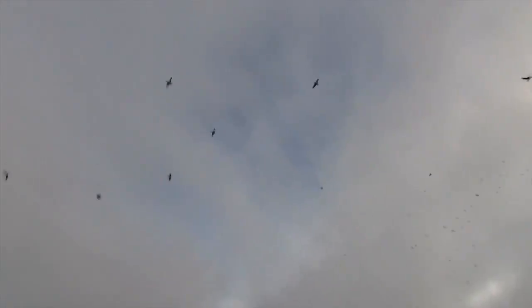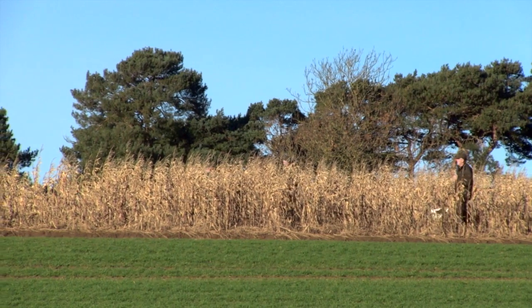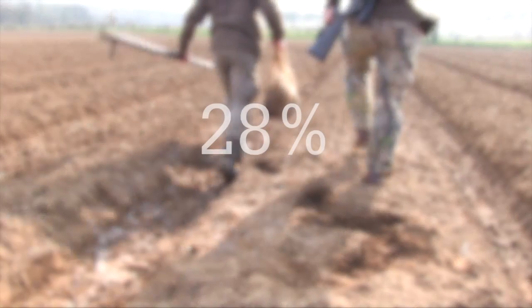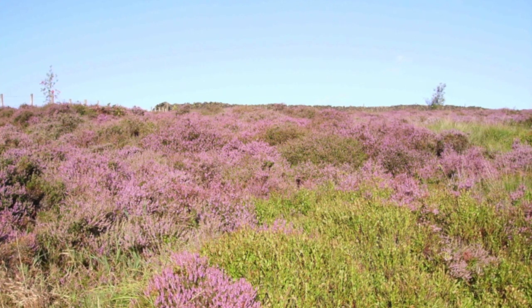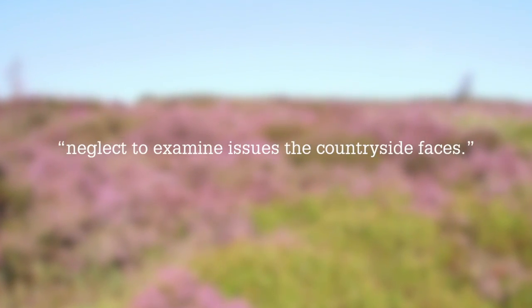Shooting might be worth £2 billion a year, but the contribution of rural activities is still undervalued, says the Prince's Countryside Fund. Research conducted for the fund by YouGov reveals that 28% of people tend to underestimate the countryside's contribution to the overall economy. Fund manager Helen Aldis said rural affairs are often put to one side until there's a crisis, and most of the time we neglect to examine the issues the countryside faces.